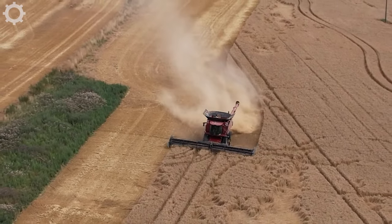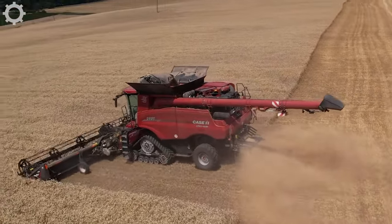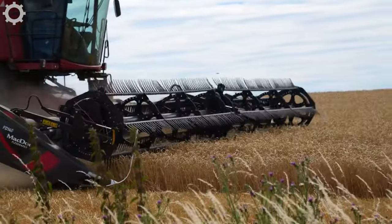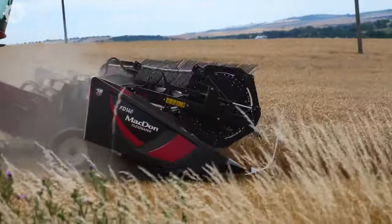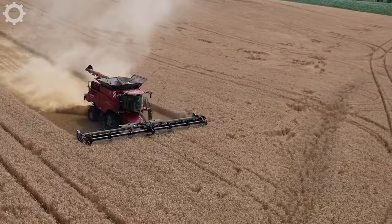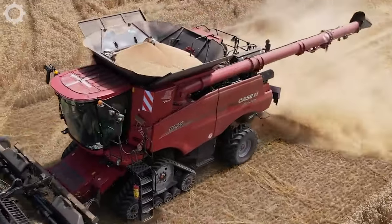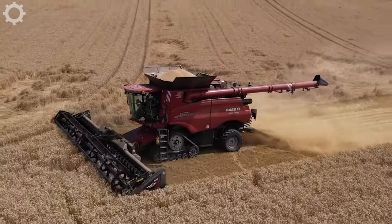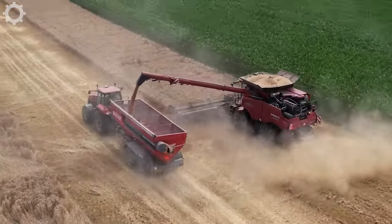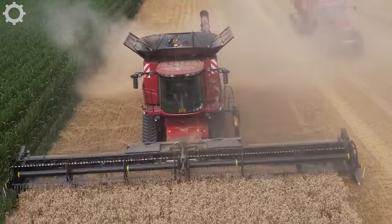The Case IH 9250 Axial Flow is one of the leading harvesters on the market and plays a vital role in improving productivity and efficiency in the agricultural industry. The 9.1-metre reaping width increases harvest efficiency and productivity. It is equipped with advanced technologies such as a global positioning system, GPS, and automation functions that optimize efficiency and accuracy in the harvesting process.